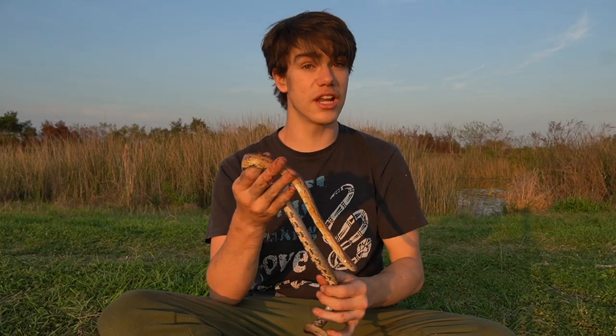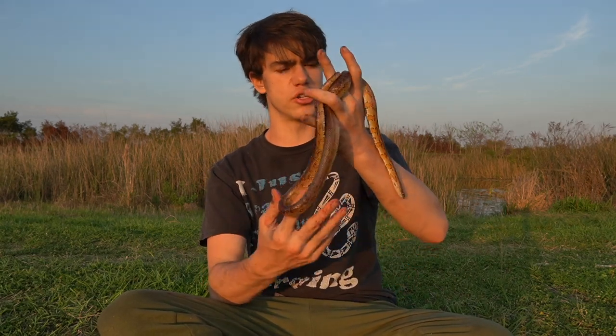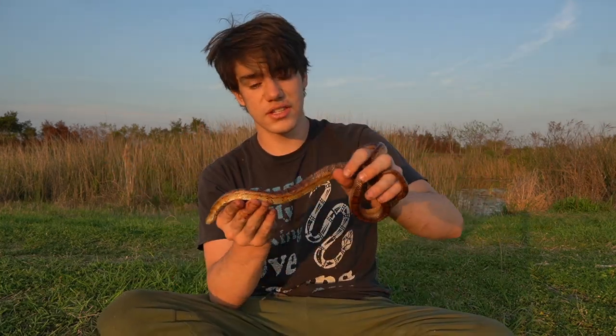They get a lot prettier than this, and they also get a lot bigger than this. This one is definitely a bit of a smaller adult. Most adults are seen between about two and four feet. However, they can actually grow up to maybe almost six feet. Obviously, this is an adult.